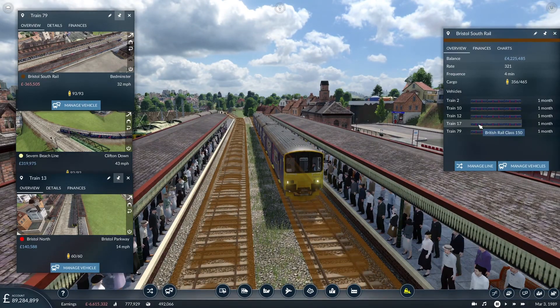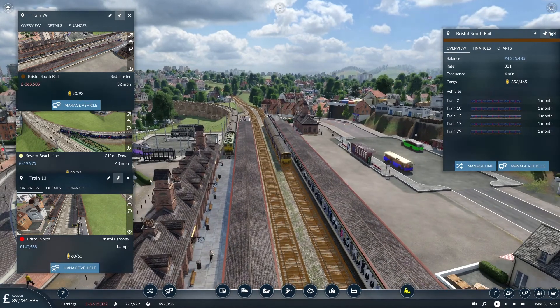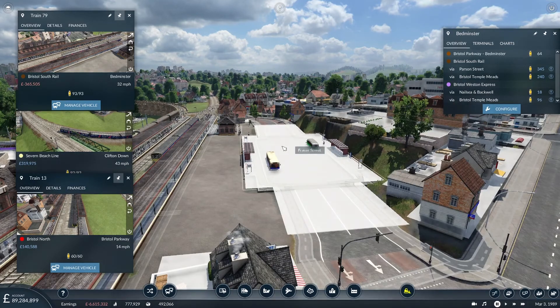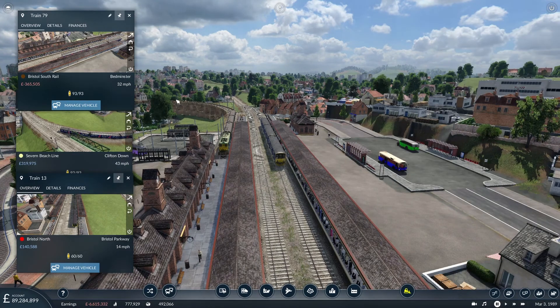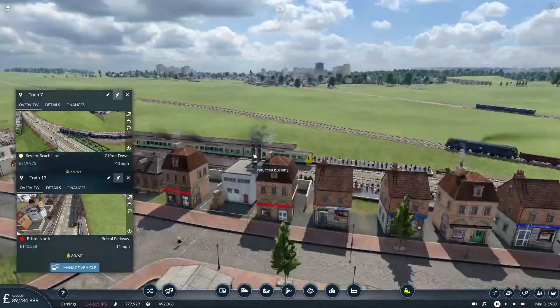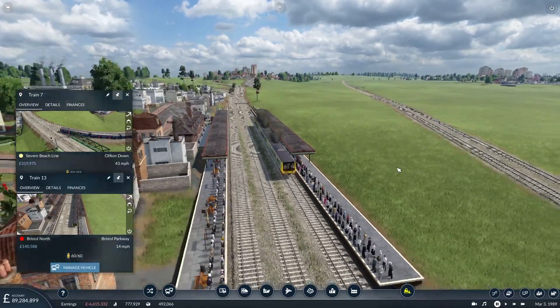I've added another train to that service — I've got five now. There are loads of people waiting, and it's often quite evenly split. Actually, checking the data, there are not a lot of people waiting for the Western Express service — presumably because there are more all-stations services going to more places. I've also upgraded the Bristol North Line, which was a steam service when we were working around Bristol Parkway and doing the Pilning oil route.